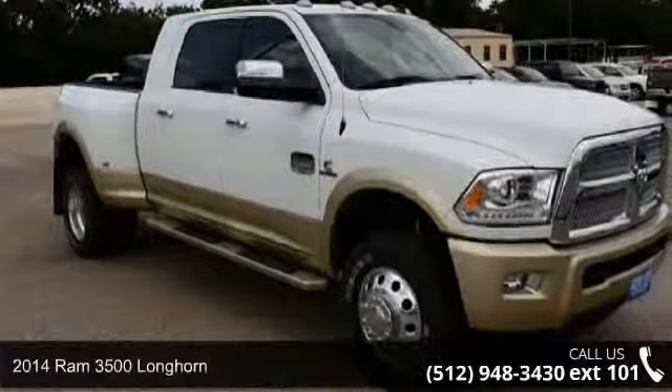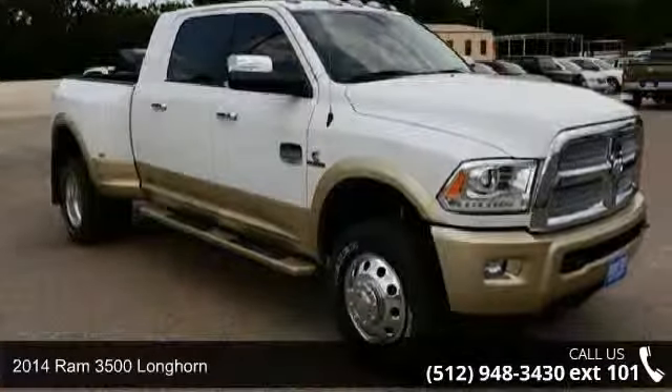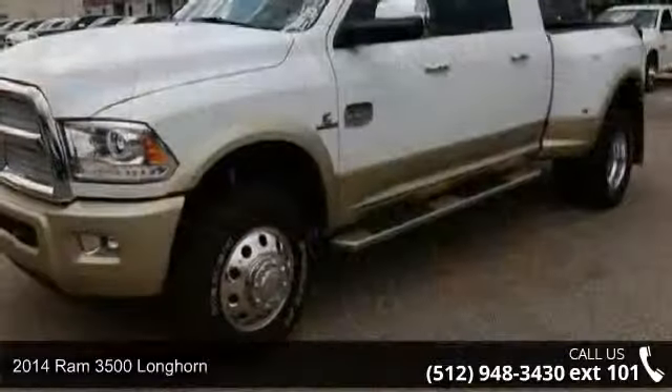Step into the 2014 Ram 3500 Longhorn. This may be the set of wheels you've been looking for.